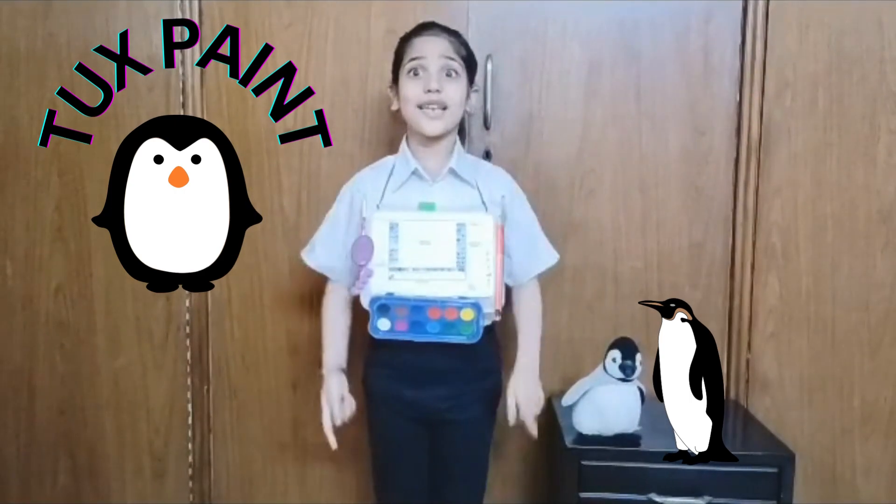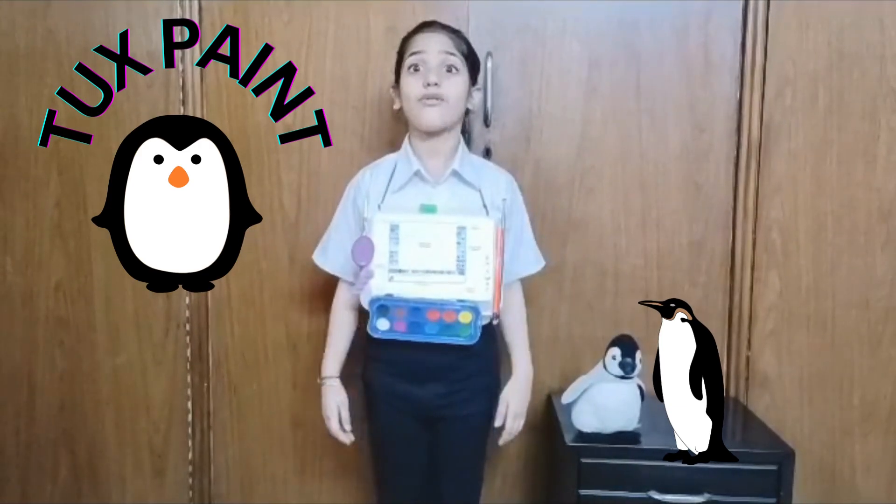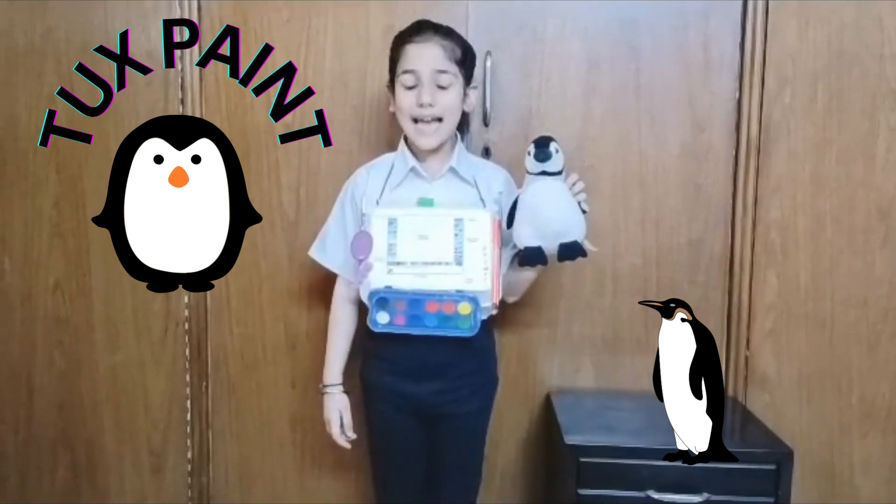So you see, TuxPaint is an easy and fun software for kids. Happy TuxPainting! Thank you!